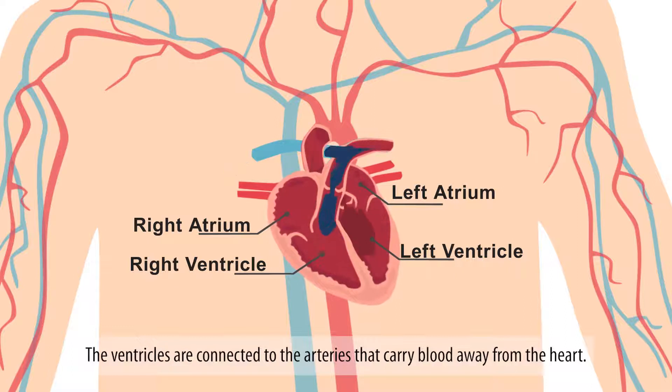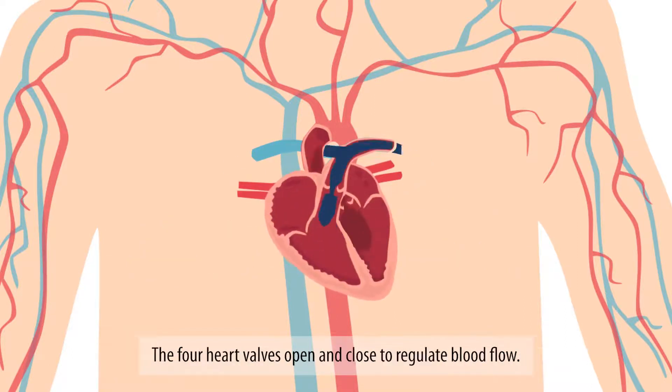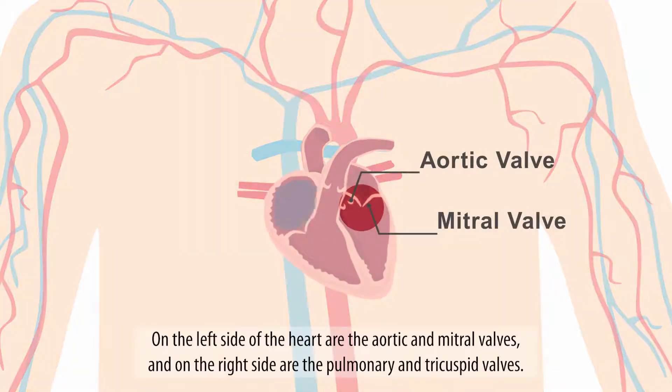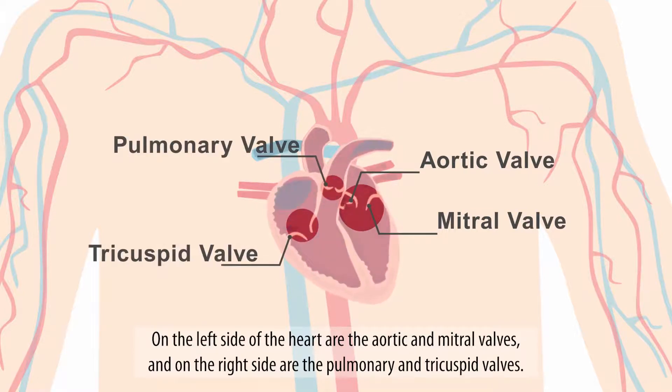The ventricles are connected to the arteries that carry blood away from the heart. The four heart valves open and close to regulate blood flow. The one-way valves prevent blood from flowing backwards into the heart by allowing blood to only flow in one direction through the heart. On the left side of the heart are the aortic and mitral valves, and on the right side are the pulmonary and tricuspid valves.